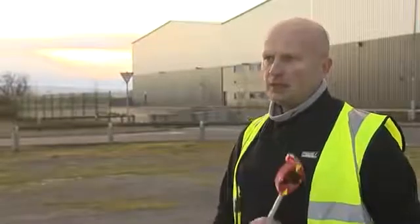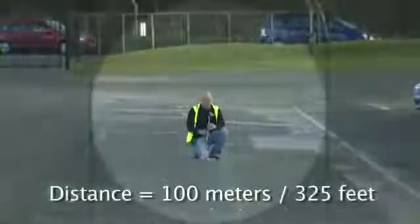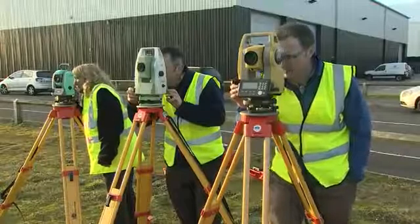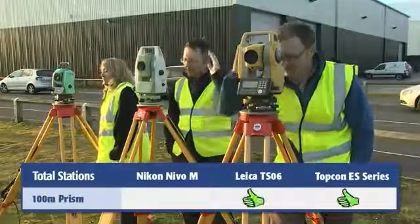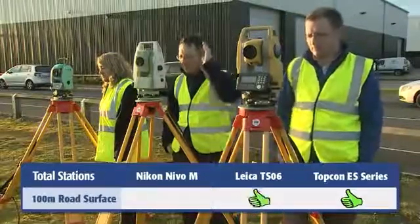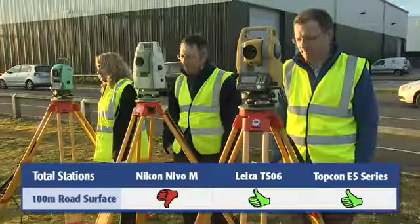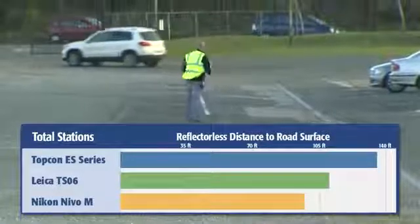The purpose of this exercise is to take each of the three EDMs and check them over certain distances. The first test is the distance and time it takes to measure to a prism, and also to the road surface at the tip of the pole. The Nikon Nevo failed at about 100 meters, with the Leica falling short before 120. But the Topcon ES measured to nearly 140 meters — a full 15% distance advantage over the next closest competitor.